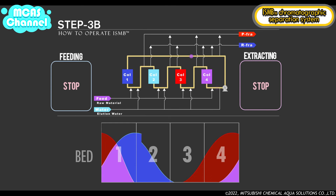In step 3b, recycling is performed and there is no feed of elution water or raw material and no extraction of P fraction or R fraction, as in step 2b. After the same volume of liquid as step 2b is moved, this step is complete and changes to step 4a.